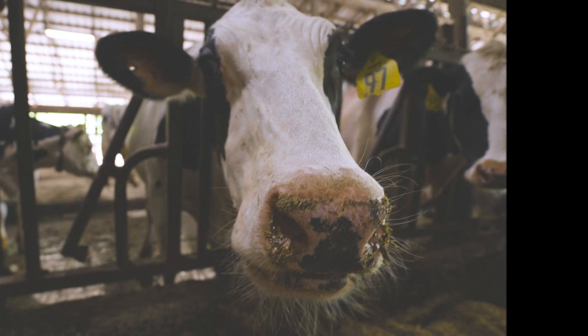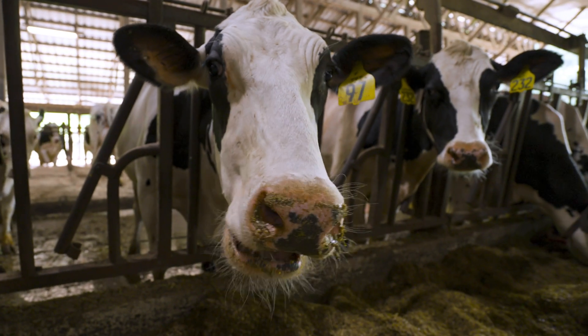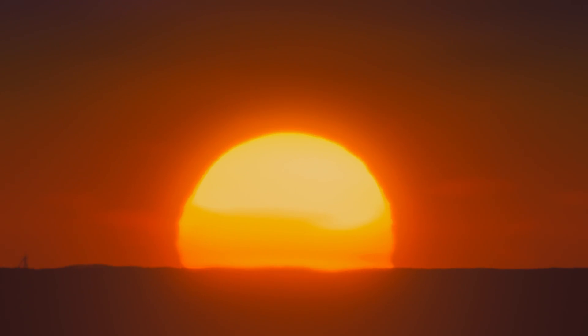It's a huge number. If you could fix methane in agriculture, you could potentially change the global warming rate of the planet. This is why we're focused on methane conversion into carbon dioxide.